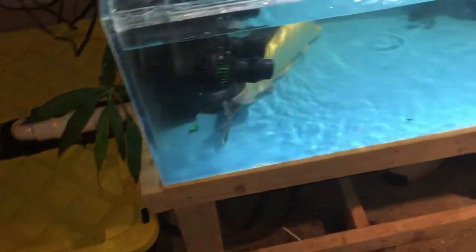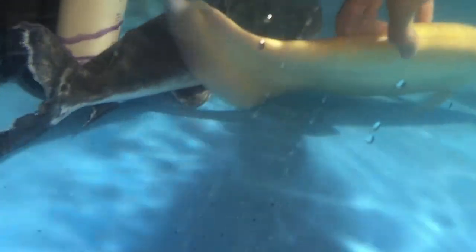He is in a tank. I actually got him by hand because I didn't want him to get caught up in the net. Look at this beauty!